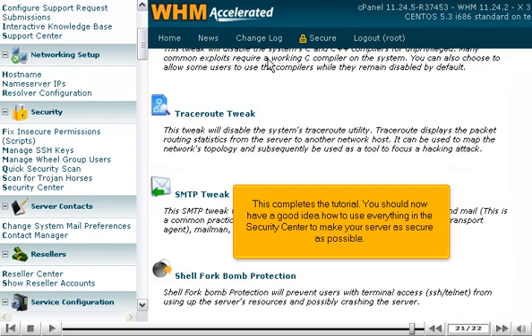This completes the tutorial. You should now have a good idea how to use everything in the Security Center to make your server as secure as possible.